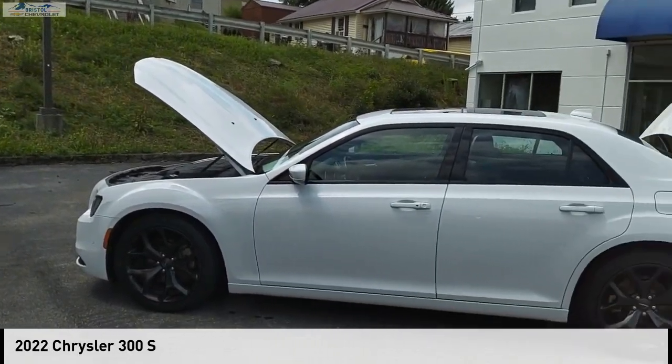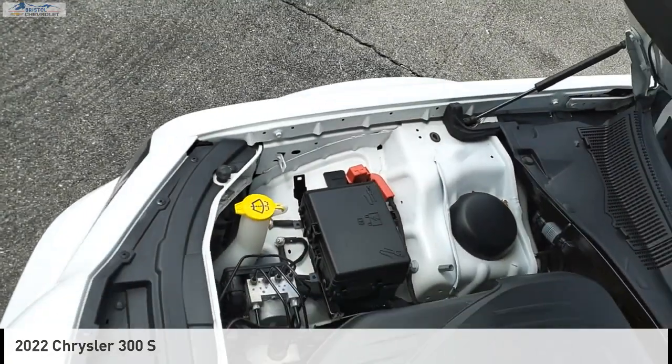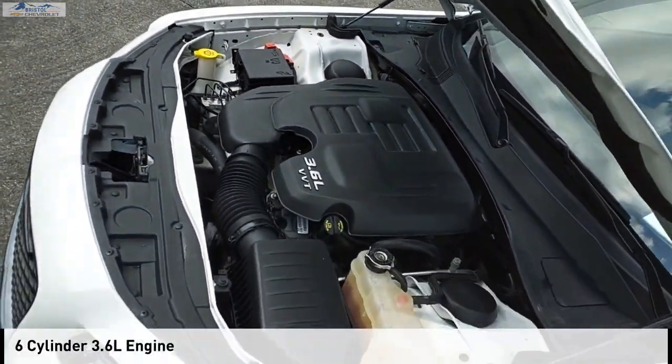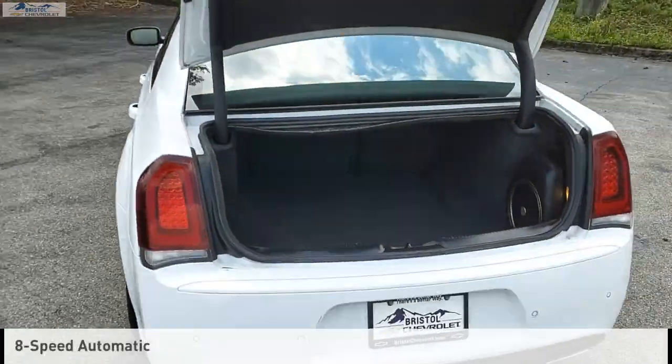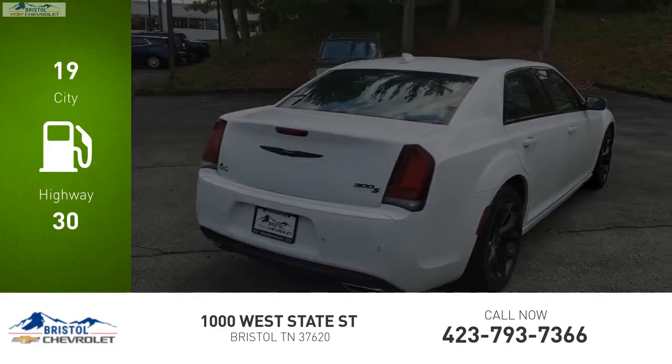Stop by and take a look at the 2022 300. This vehicle is powered by a rear-wheel-drive six-cylinder 3.6-liter engine and comes with an eight-speed automatic transmission. Great fuel efficiency saves you money by requiring fewer trips to the gas station.